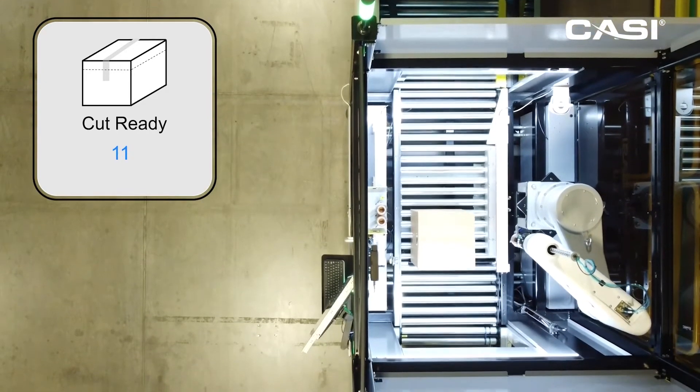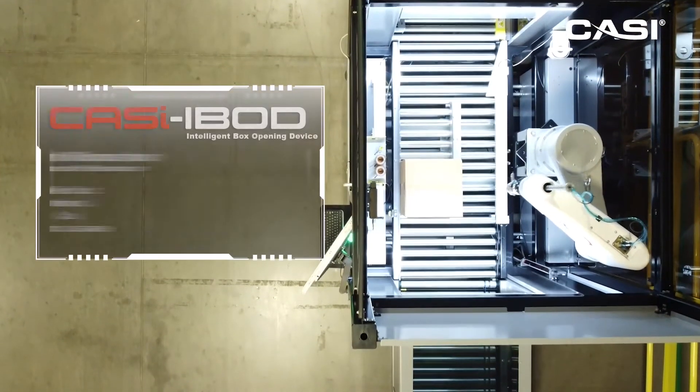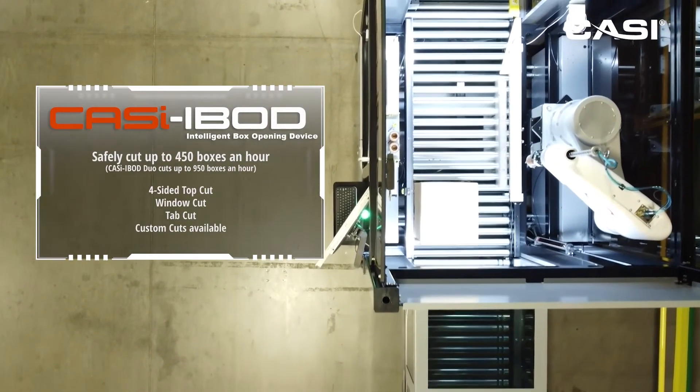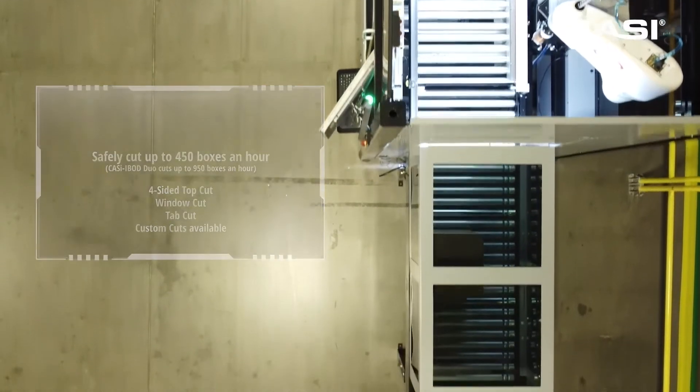This is a top view of the CASI box cutting machine, which is one of the flagship products for CASI. It's being used all over the world and it cuts up to 950 boxes per hour.